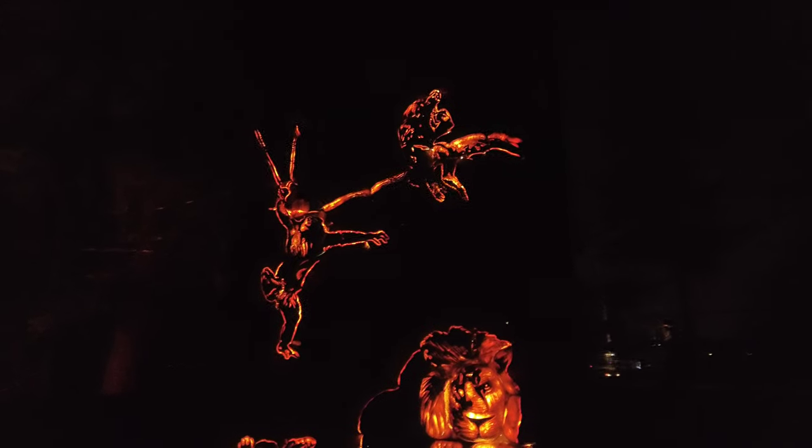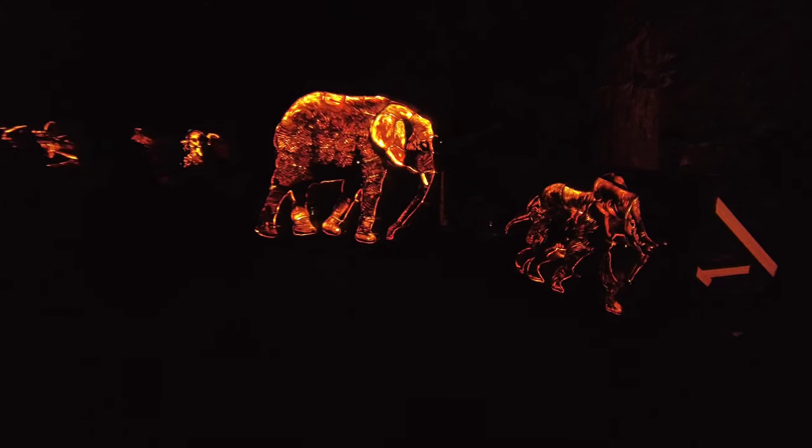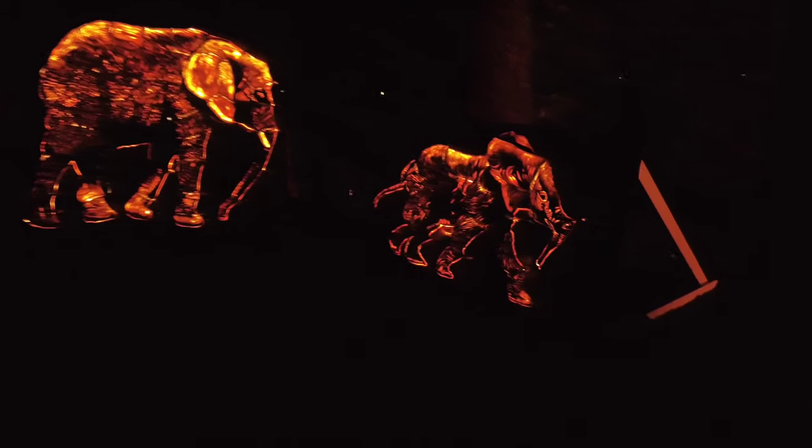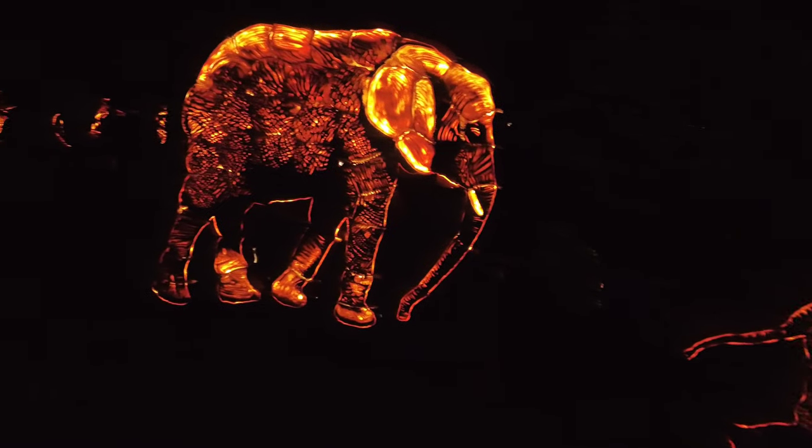I'm guessing we have an elephant coming up — let's take a look. Yeah, I called it! A baby elephant and a mother elephant.